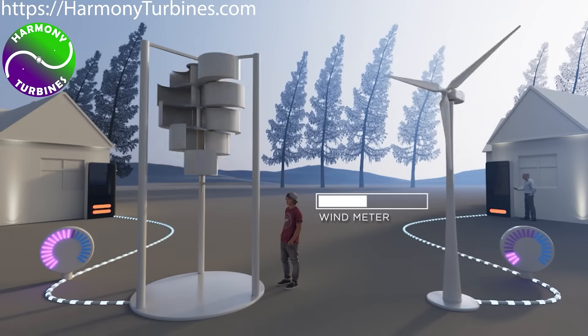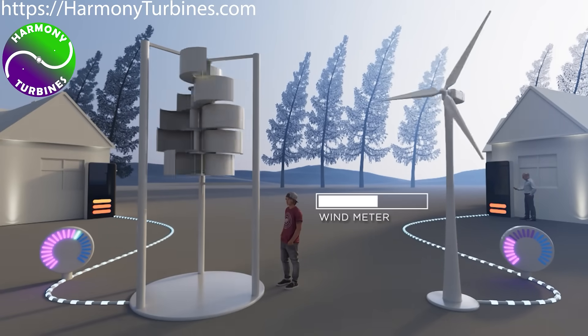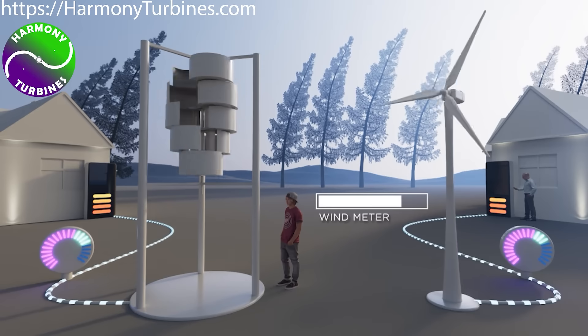But when storms kick up and winds begin to climb to stronger levels, Harmony does something amazing. It starts automatically furling to protect itself from these dangerous winds, while other small-scale wind turbines are forced to stop to protect themselves.